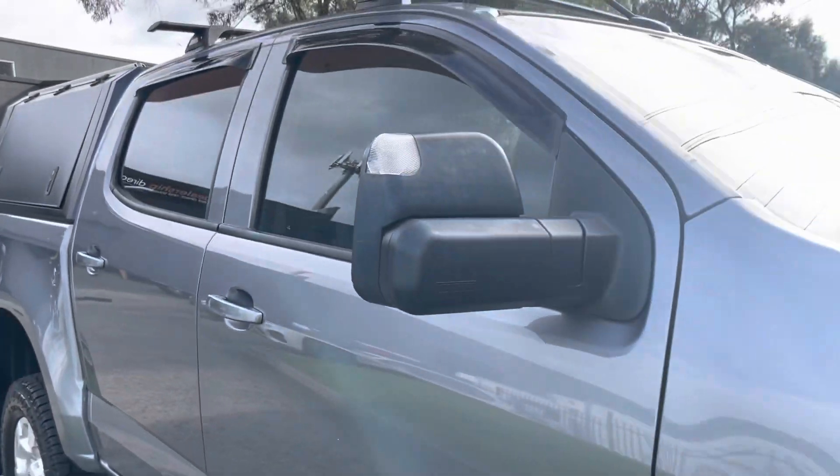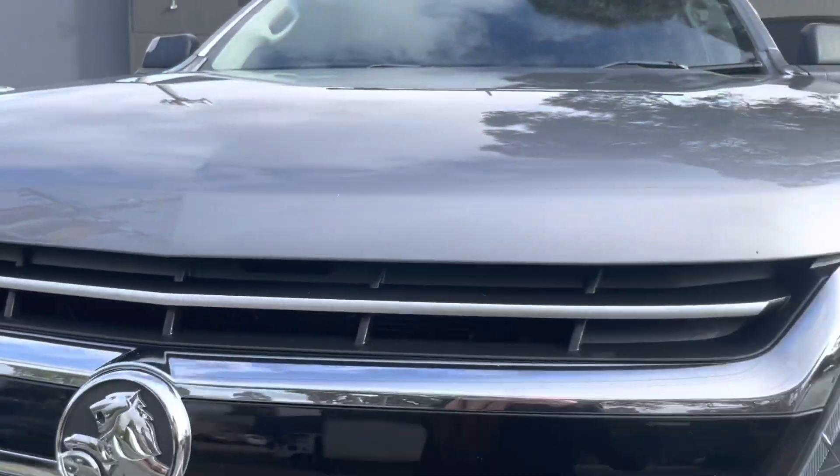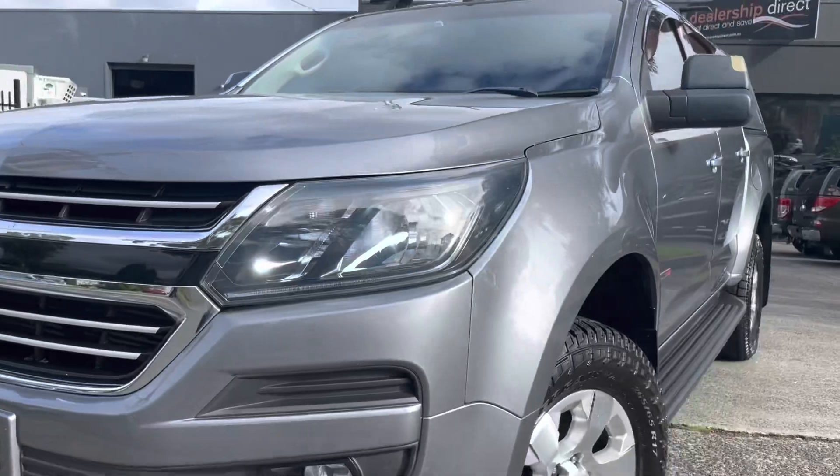So a quick summary: it's a 2018 Holden Colorado LT double cab, four-by-four, six-speed automatic with just over 85,000 kilometers. Get in contact with us — we look forward to speaking with you shortly. Thank you.